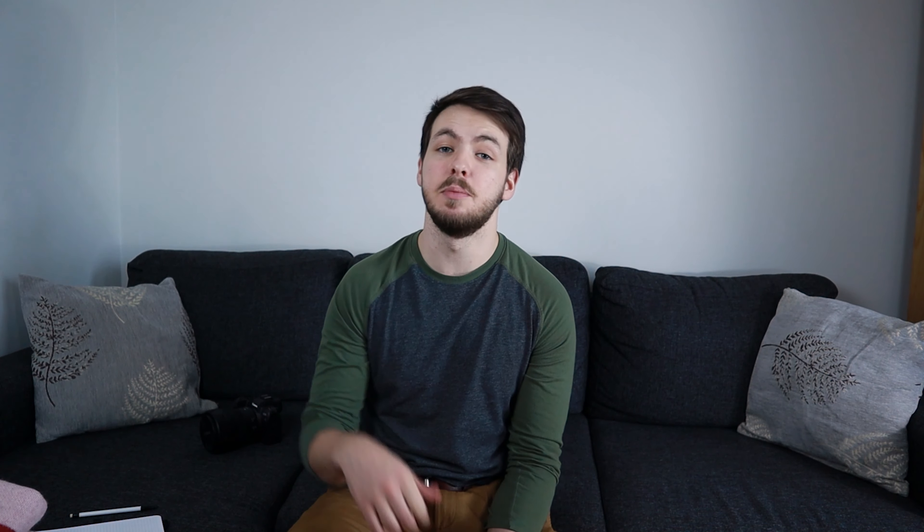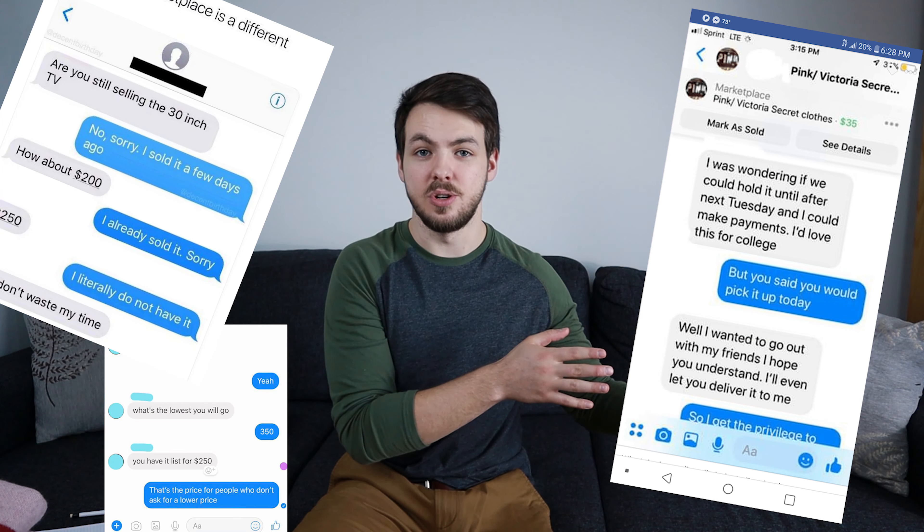Tell them everything that's coming with it: how many batteries, does it have the charger, does it come with the strap, does it have the box. If you want to go above and beyond, include the specs so people aren't asking you questions they could Google. You're also going to want to explain that you'll only take cash — or, like here in Finland, there's a banking app where you can send money through a phone number. Explain how you'll accept payment, where, and give the generic area of the city you're in, because that's a make-or-break question that will already be answered for serious buyers.